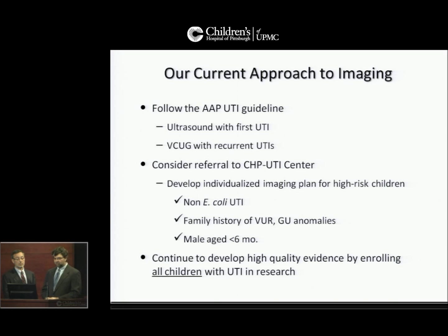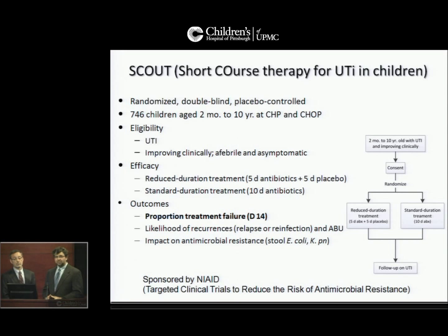Most importantly, by doing so, you will help us develop high-quality evidence. Let me tell you about the three studies we have currently ongoing. The first is the SCOUT study, comparing short-course with standard-course therapy for children with a urinary tract infection. This is a randomized, double-blind, placebo-controlled study. 746 children aged two months to ten years will be enrolled in Philadelphia and Pittsburgh. Children with a UTI who are improving after the first few days and are afebrile can then be randomized.